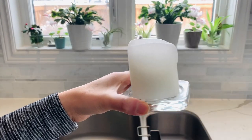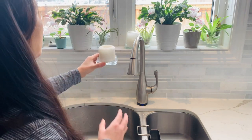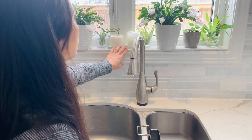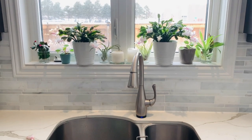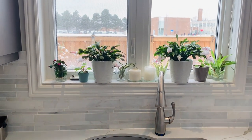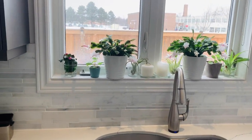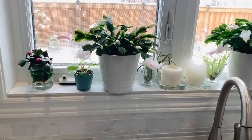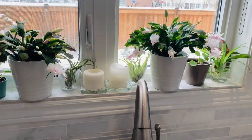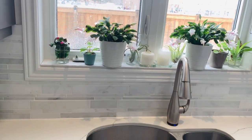Sometimes I just put whatever spare candles I have on the windowsill. I use a lot of candles in my cooking, especially if I'm cooking something a bit strongly scented - I use them to take out the scent from my cooking. Anyway, let me come a little closer so you can see a quick look of my windowsill.